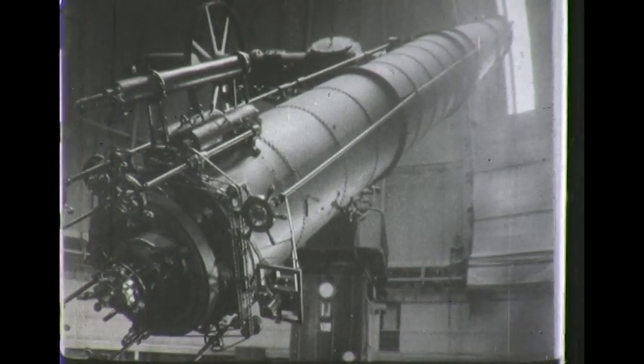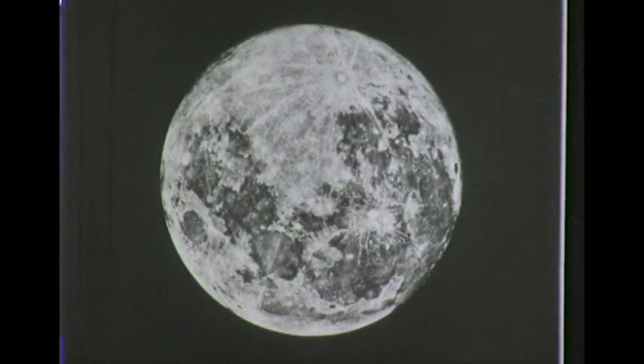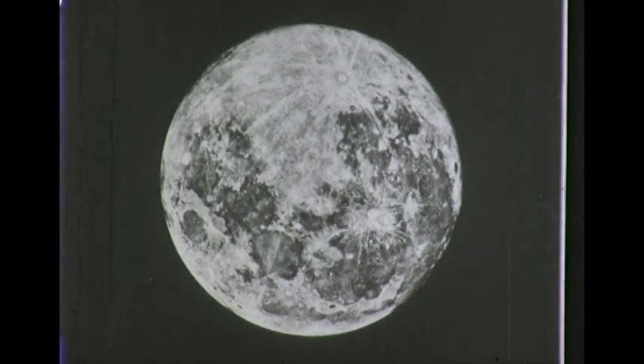gives a much clearer view of the moon, and by its use we see that the dark areas are rolling plains. There is no air or water on the moon.